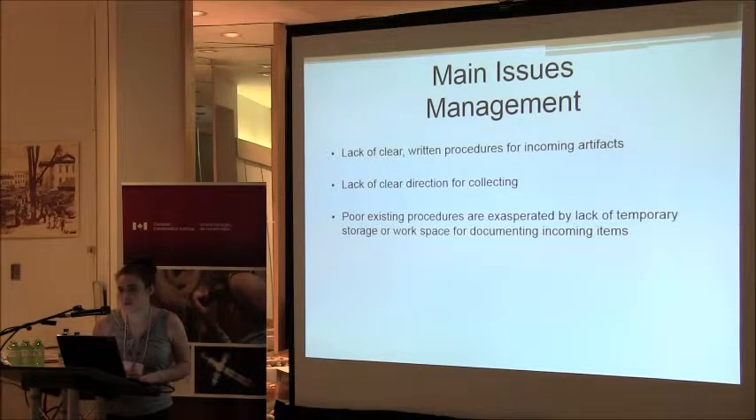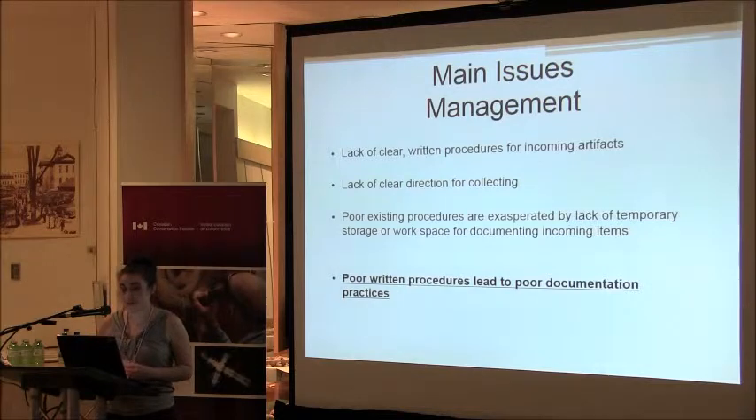Our management issues were the second priority we wanted to address. We have a lack of clear written procedures for incoming artifacts, and a lack of clear direction for collecting — hence we have about 30 irons and we don't know what our gaps in the collection are. We don't know how many more of one object we need, and we want to identify that to have a strong collection mandate. Poor existing procedures are exacerbated by a lack of temporary storage or workspace for documenting incoming objects, and we found that our poor written procedures have led to poor documentation practices.